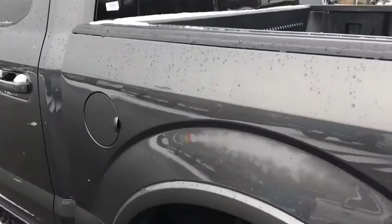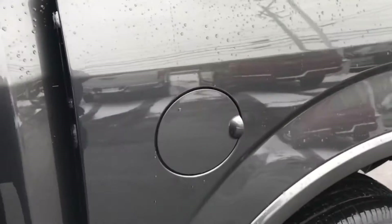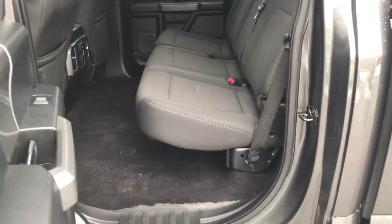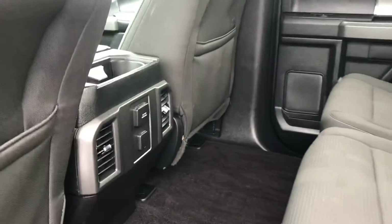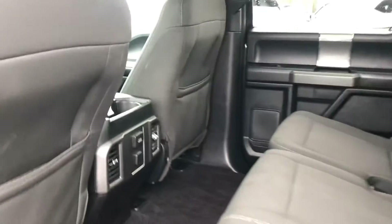This has the automatic cap-free EasyFuel gassing system — you'll love that. And it comes with a three-year, 125,000-mile warranty, which makes it really trouble-free. You can see some of your console items here.